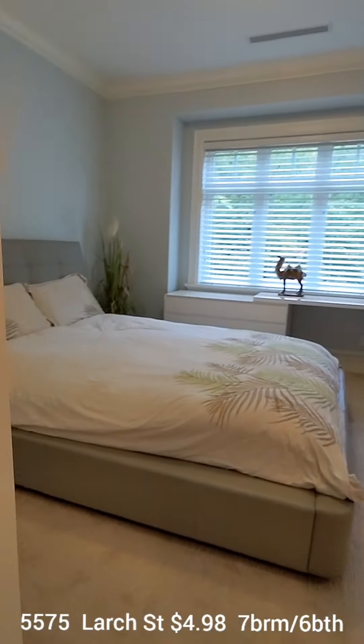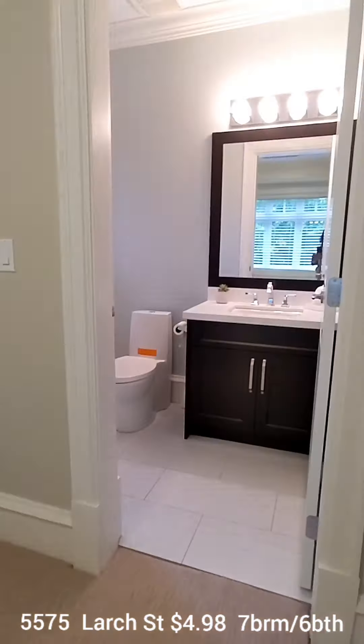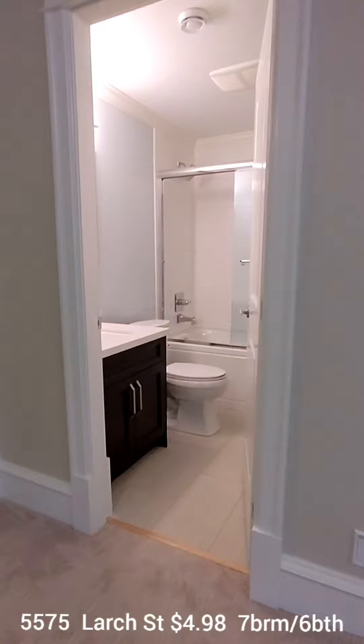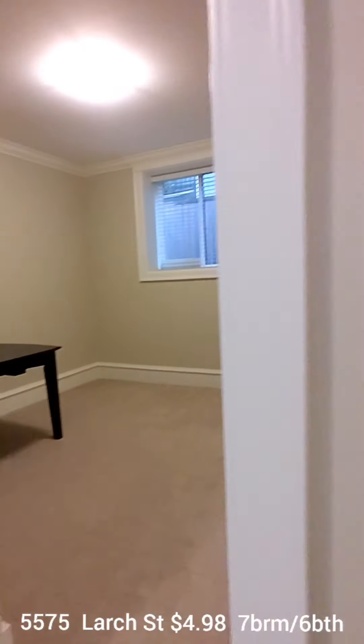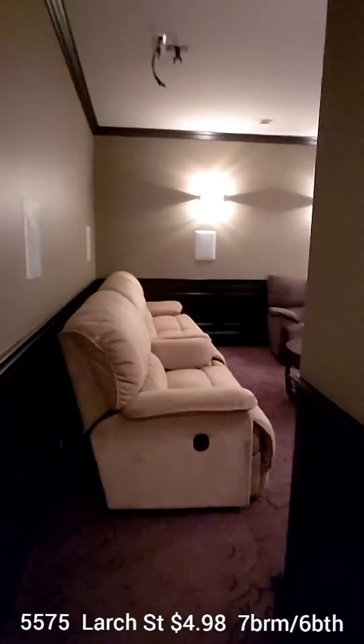Modern bathroom. Upstairs you've got a Jack and Jill bathroom joining two bedrooms, and then an additional bedroom with an en-suite bathroom. Downstairs is an unauthorized nanny suite — it does have hookups, so you could possibly put your sauna down there. And this is the screening room, with nice 10-foot ceilings.